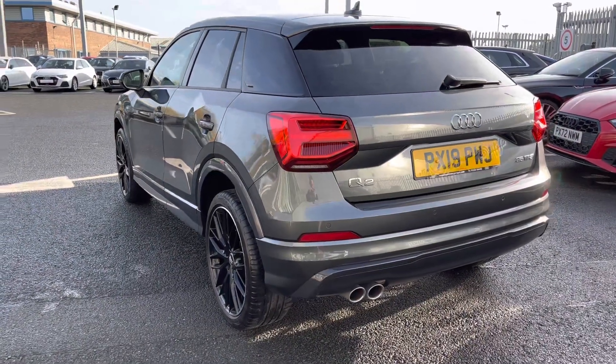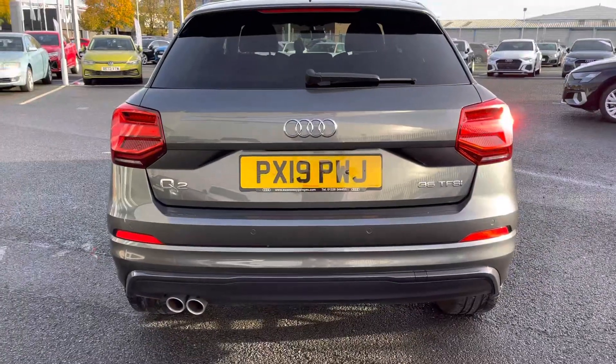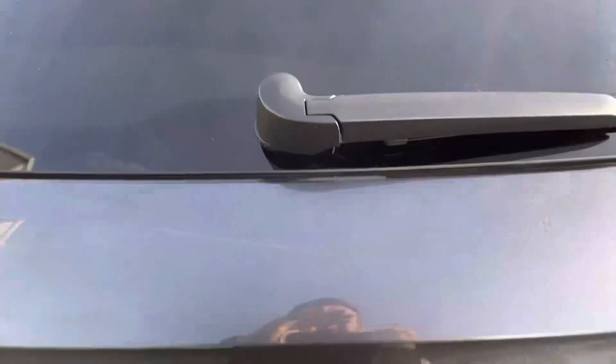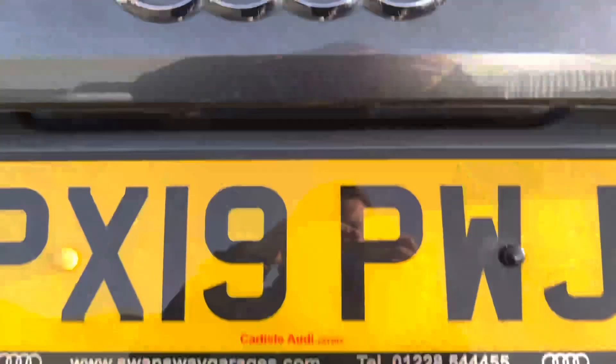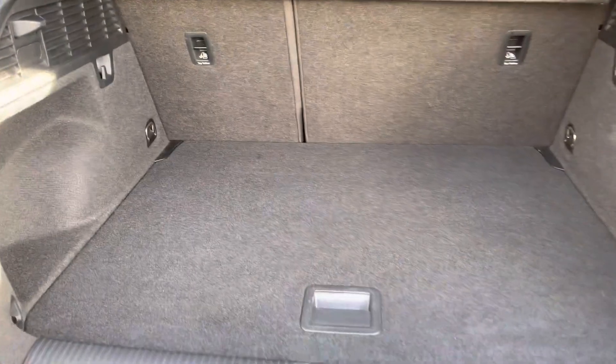No matter which angle you're looking from, this Q2 looks absolutely stunning for a mini SUV — it's a fantastic option. It features a power-operated tailgate and comes with fantastic guidance systems such as the rear parking sensors.